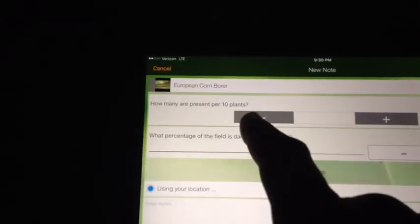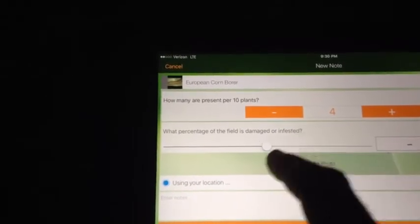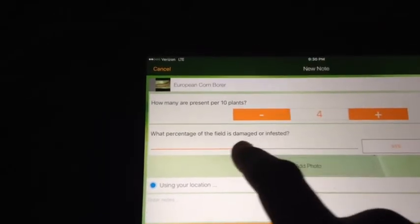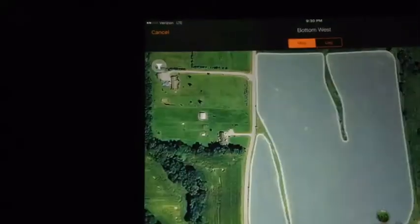It will then ask how many are present per 10 plants — let's say 4. And what percentage of the field is infested — let's say 18%. Then we will hit save.